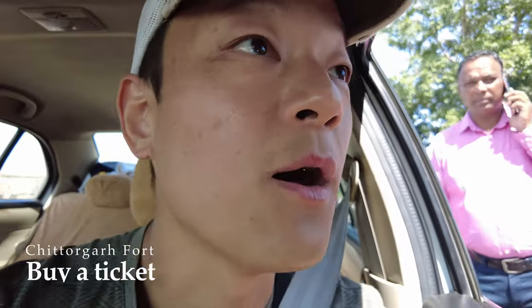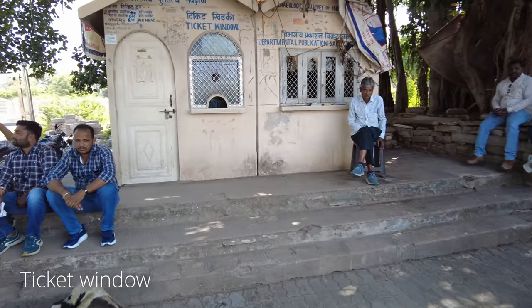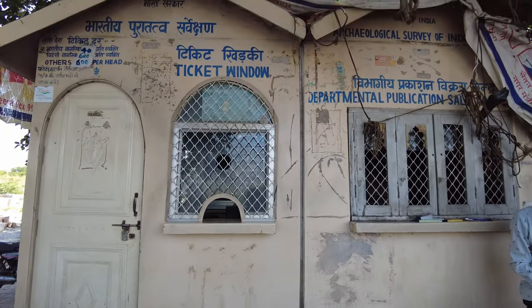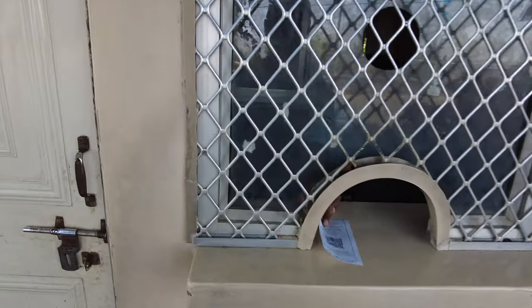We have to buy a ticket here. I should get off the car and buy a ticket. The car ticket is 45 rupees. This is the ticket window to enter the fort. For foreigners, it's 600 rupees. I just bought a ticket for myself — 600 rupees — and also one ticket for the taxi car.